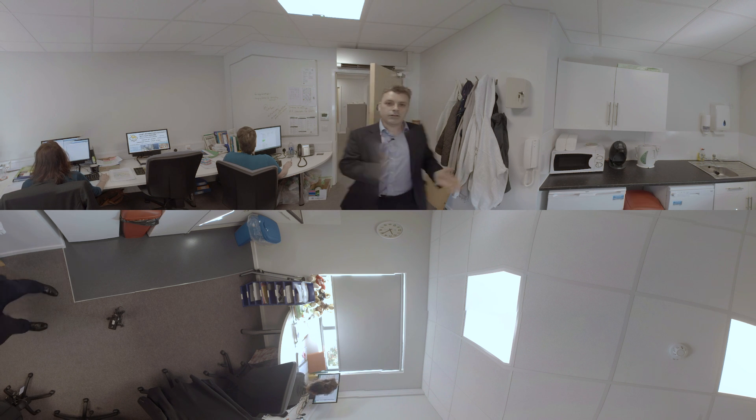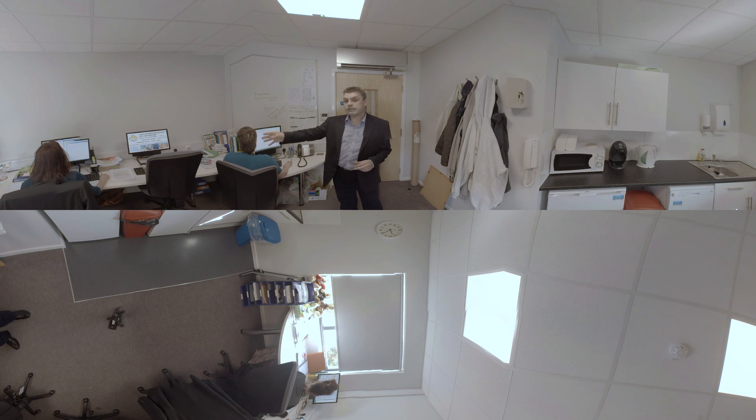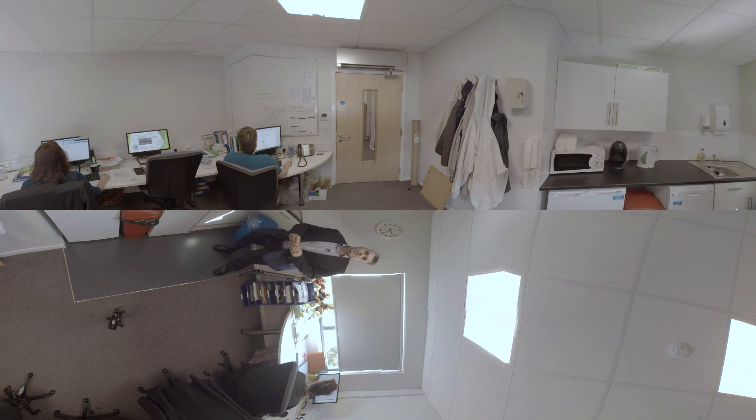We're now in the staff room of the building and as you can see we have all the power points and data points to run a modern IT suite, but also for the staff's benefit we have a fridge, dishwasher, and sink.